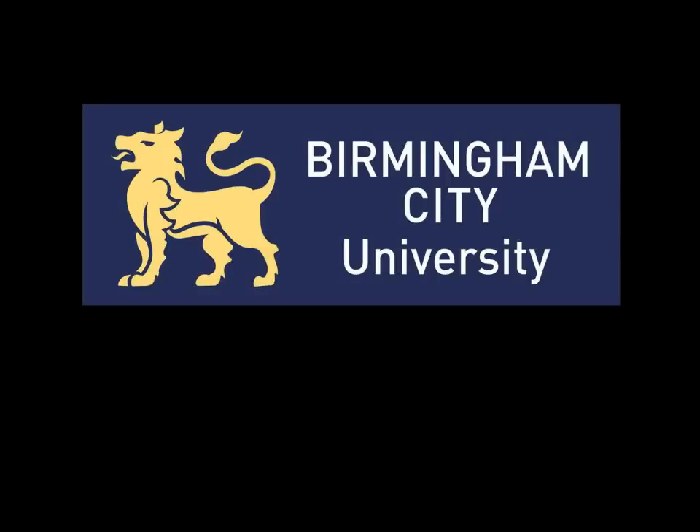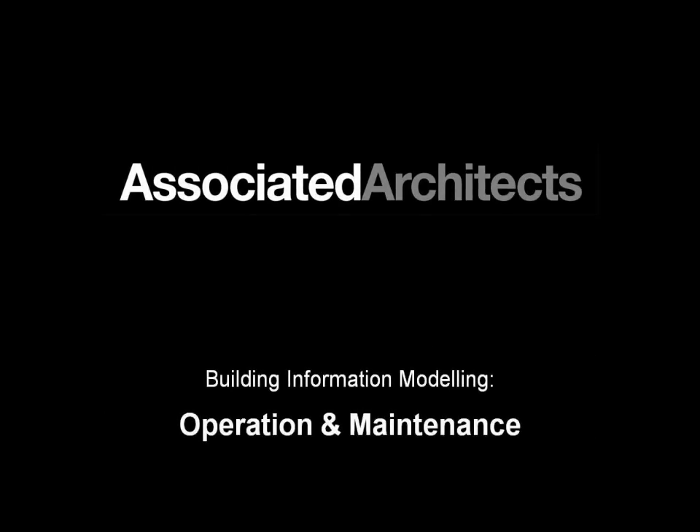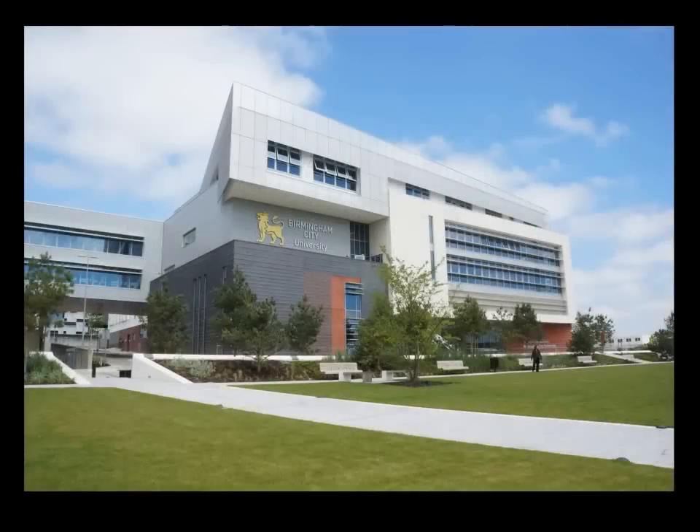Welcome to an overview of the Parkside project for Birmingham City University that ourselves, Associated Architects and other parties have been working on, providing an operation and maintenance BIM platform for the University. My name is James Hall, I'm a director here at Associated Architects. The project is about 18,500 square metres of space constructed at a cost of about £42 million.